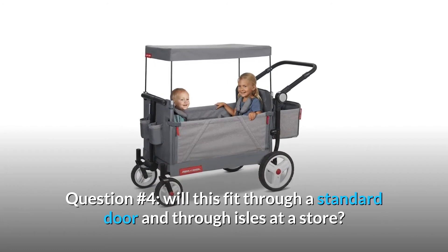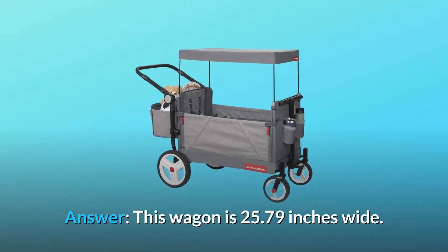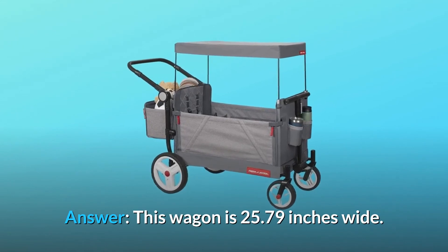Question 4: Will this fit through a standard door and through aisles at a store? Answer: This wagon is 25.79 inches wide.